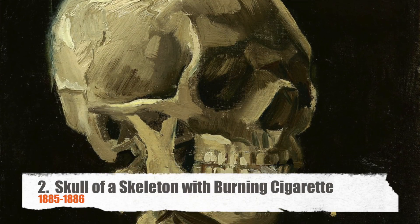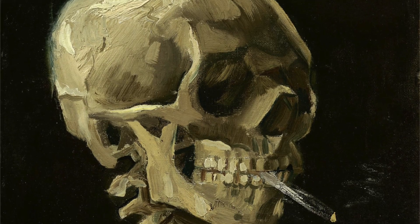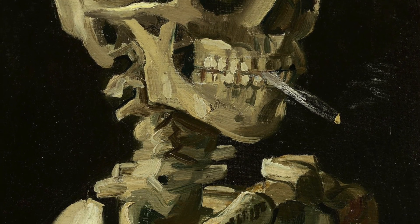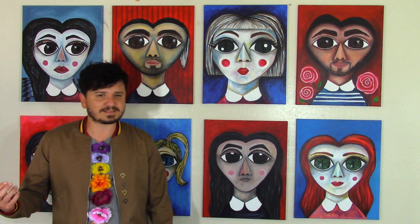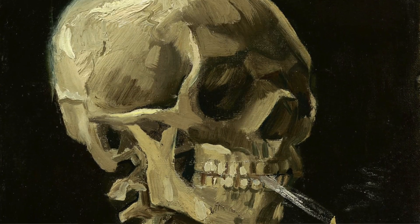Number two is Skull of a Skeleton with Burning Cigarette, painted from 1885 to 1886. I think it's one of his paintings that looks so different from the rest of his work, because it's very dark in color, whereas van Gogh's choice of color was always very bright. This one is now in the van Gogh Museum in Amsterdam.